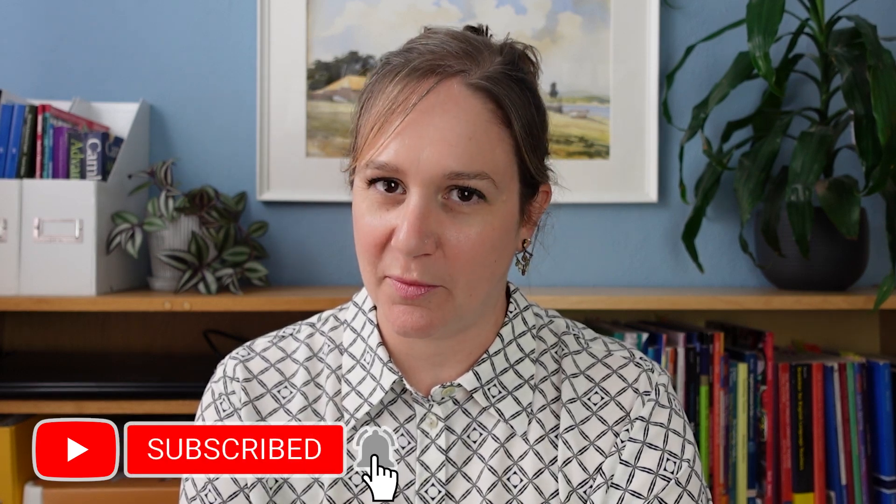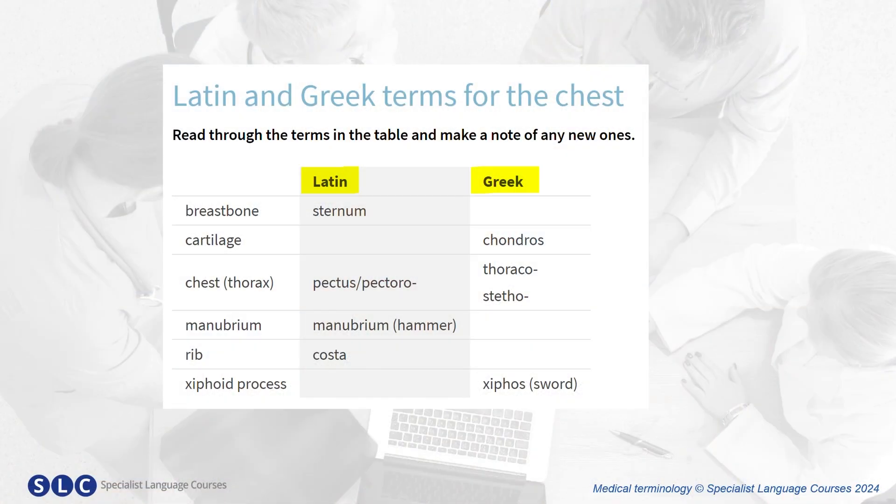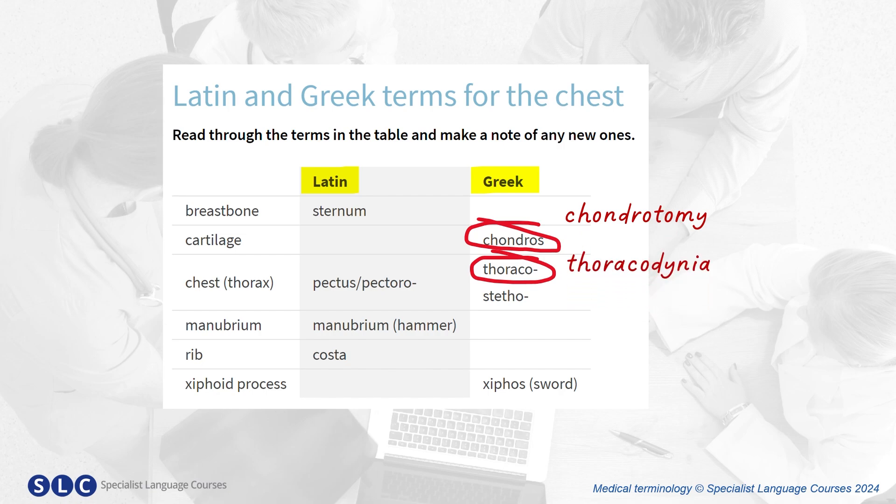As you probably know, there are many Latin and Greek terms in medical terminology. Here are some for the chest. For example, using 'chondros', meaning cartilage, we can make 'chondrotomy' — incision into the cartilage. 'Thoraso', meaning chest, makes 'thoracodynia' — chest pain. And 'costa', meaning rib, we can use to make 'costectomy' — the removal of a rib.